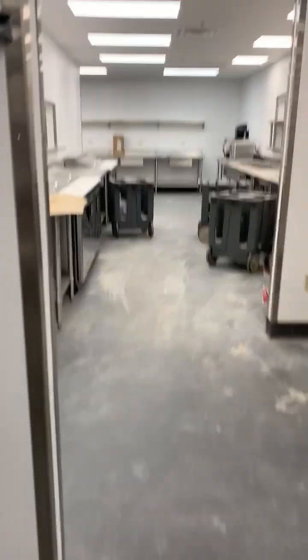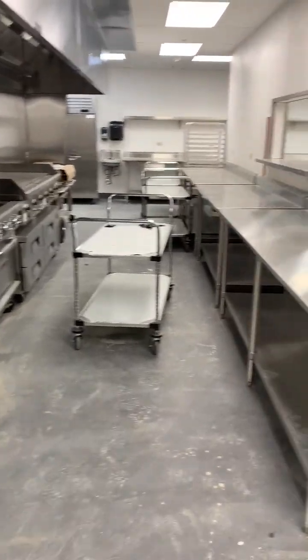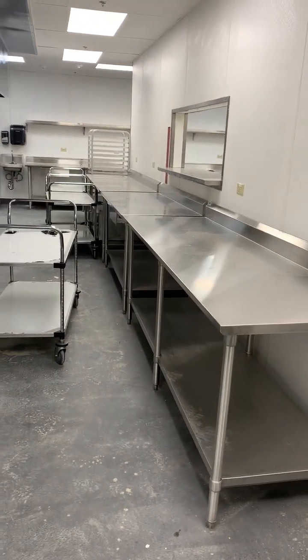Based on our current kitchen footprint, I often joke that the dish room is the size of our current kitchen — and it feels pretty accurate. This is a space that's been needed for a number of years. Let's get into the hot prep areas — so much prep space.